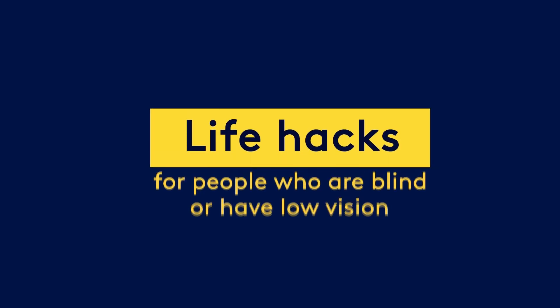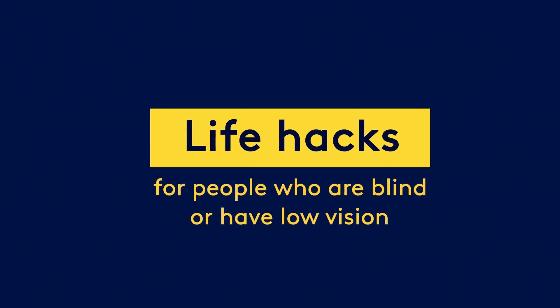Life hacks for people who are blind or have low vision. Ben Page, Vision Australia client, stands in his kitchen.